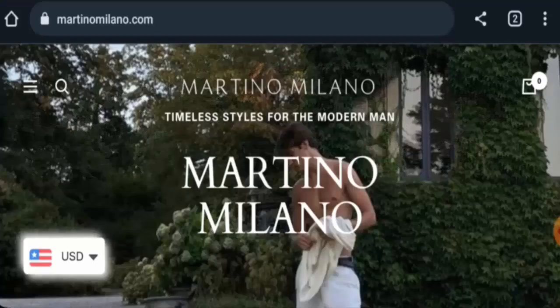Hello guys, welcome. In today's video, we are going to give you an unbiased review of Martino Milano. If you want to buy any product from this site, please watch this video. And if you have already experienced any fraud over this website, or if you have not received a product or got a damaged product,